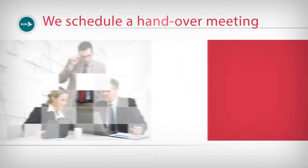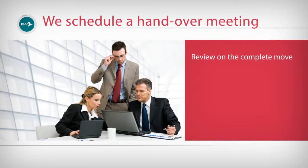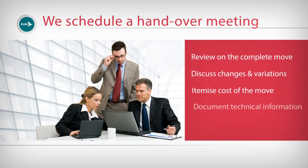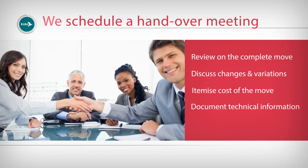Once complete, we schedule a handover meeting. We take you through the new installation and the work we have done on your behalf, including move project and variations reporting, cost summary reporting, and computer, network, and telephone configuration and settings documentation reporting. We also provide handover of supplier and contractor sign-off documents and security information to key company members.